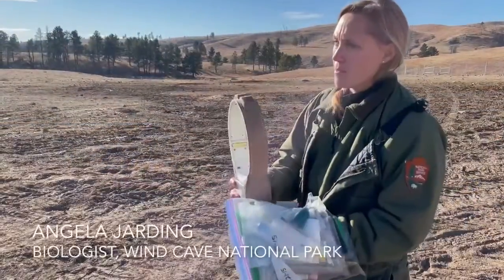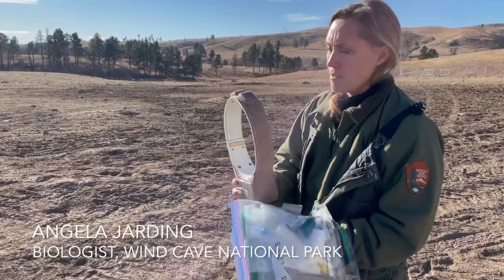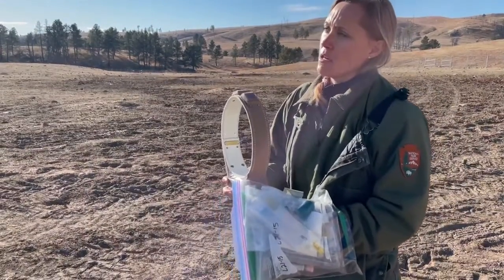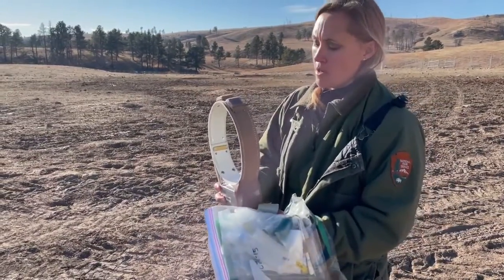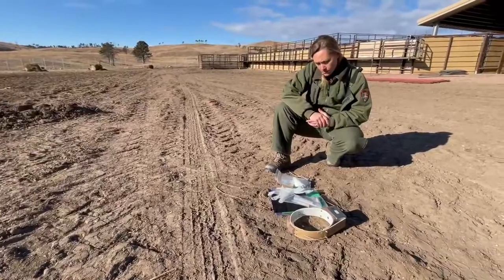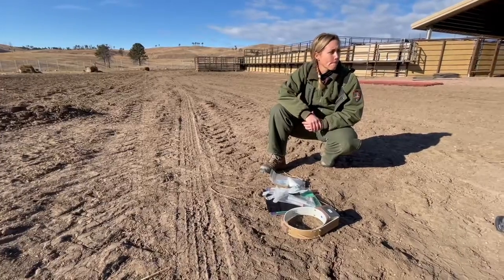We are capturing elk and putting radio collars on the animals. These are GPS radio collars. They collect a position every three times a day and they also vary the time of day in which they're taken. These are transmitting to a cloud service and then we can download the data.